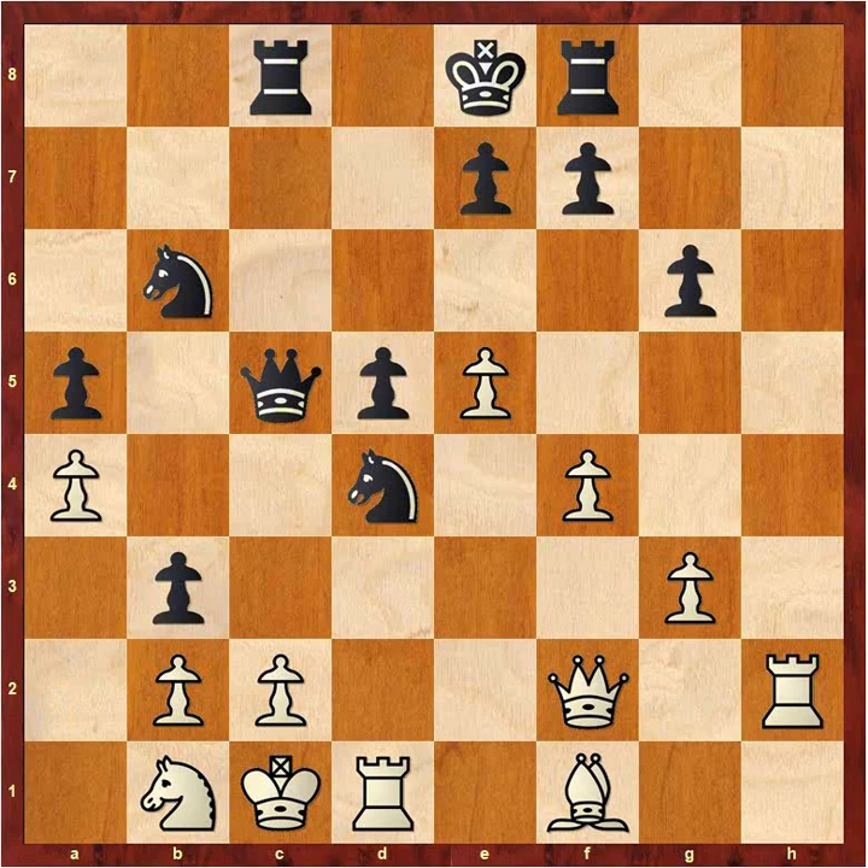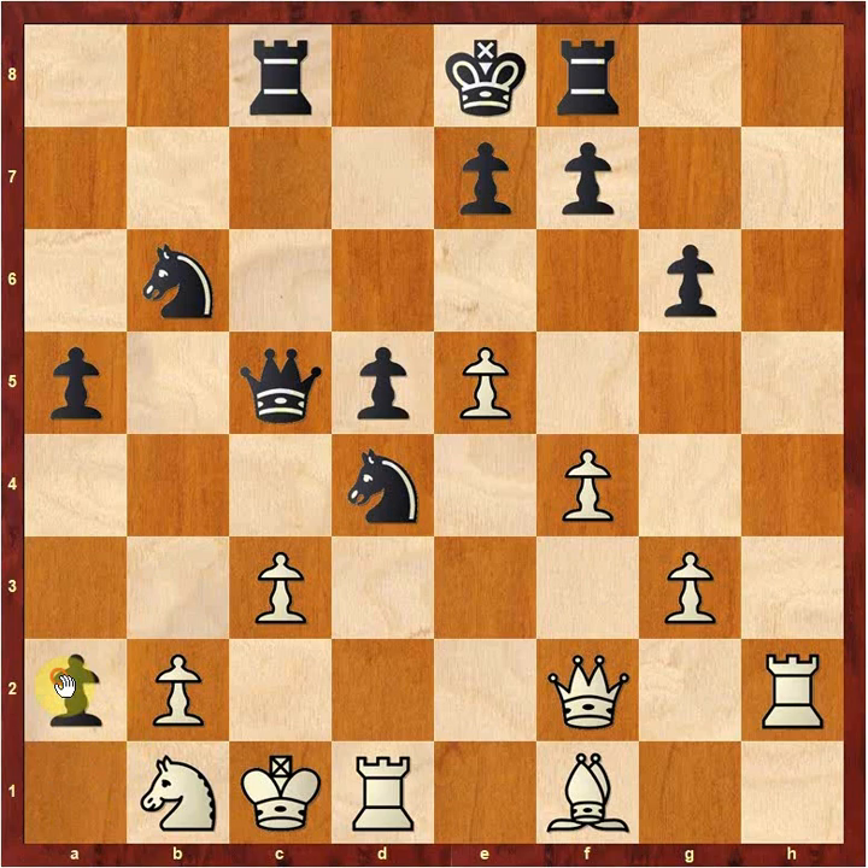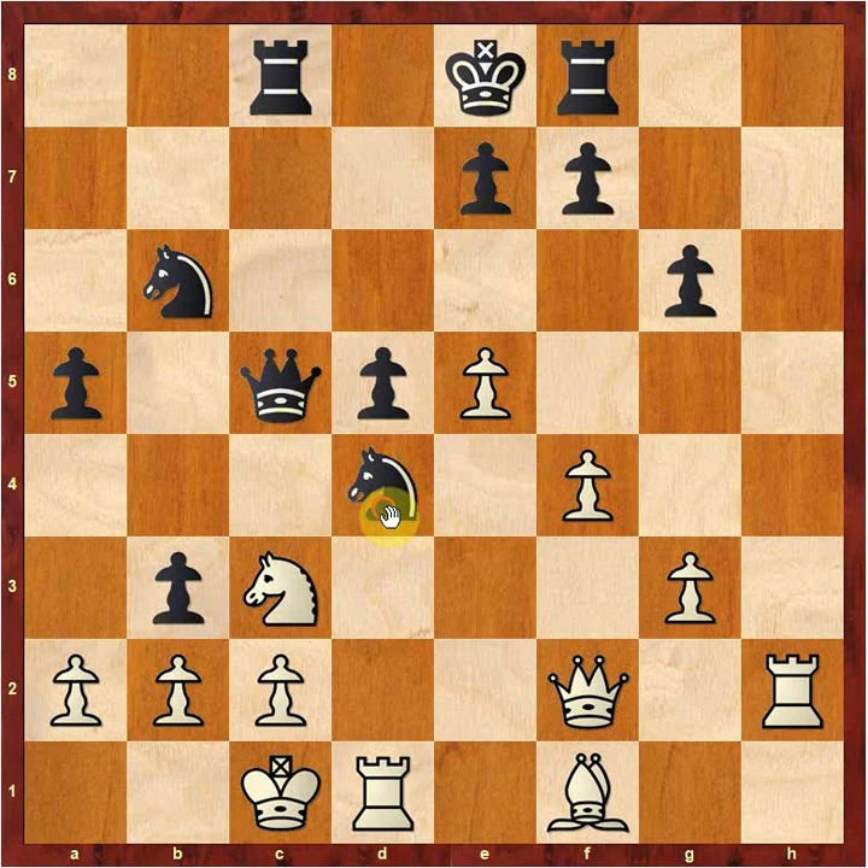Let's look at some other options. A4 was played in the game, which just drops his pawn on C2. If you try to play A takes B3, Knight B3 check is made — that's not working. What about C3? Well, anytime you allow B takes A2, this pawn cannot be stopped — it will become a queen. You really need to play Knight C3 here. This knight is under attack, so let's say you take the pawn — Rook takes D4, you just win a piece. White is okay there.